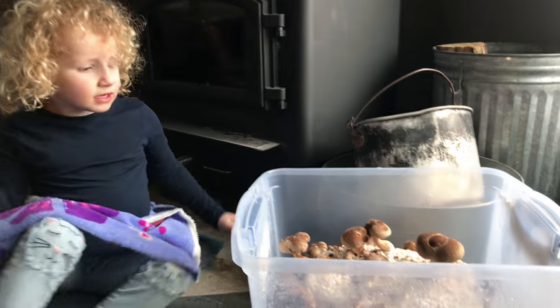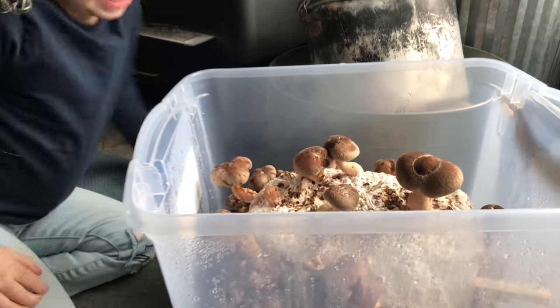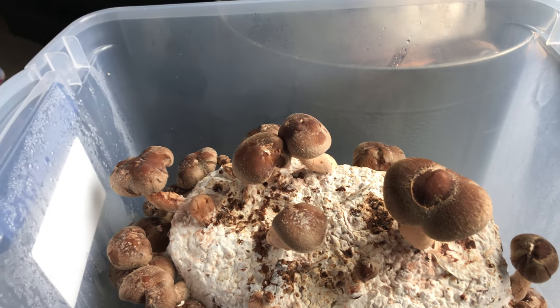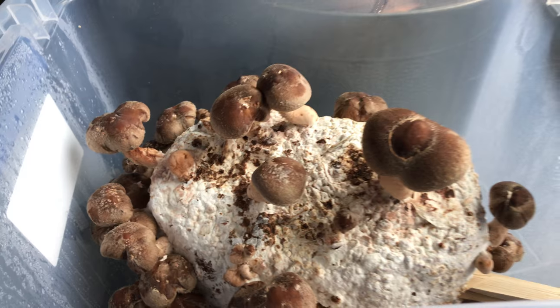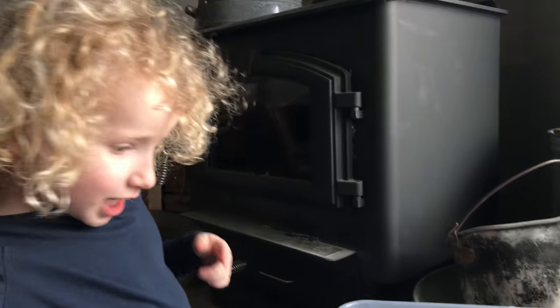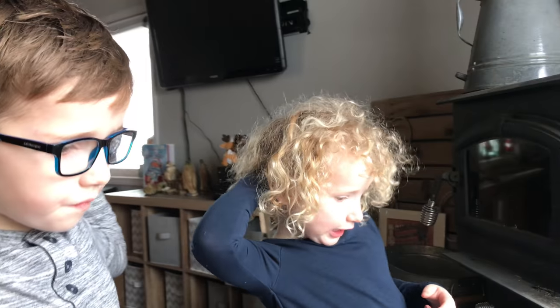T-Man, want to take that lid off? Thanks, bud. Look at these ones — they've grown about two inches. Can you believe that? That one's way bigger, so big. Two or three inches. It's so big. There's one under there too.